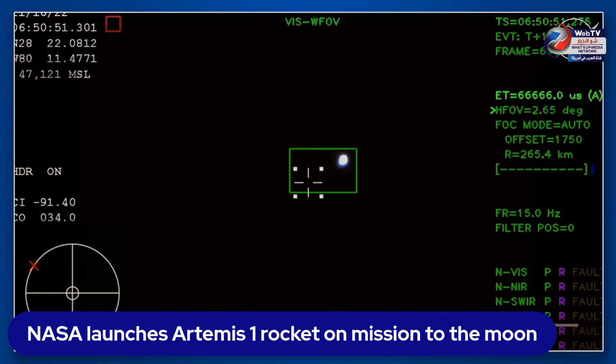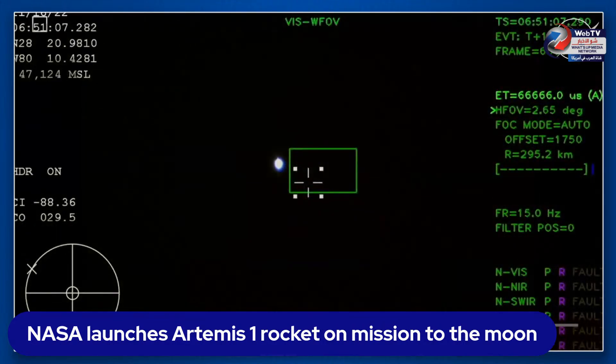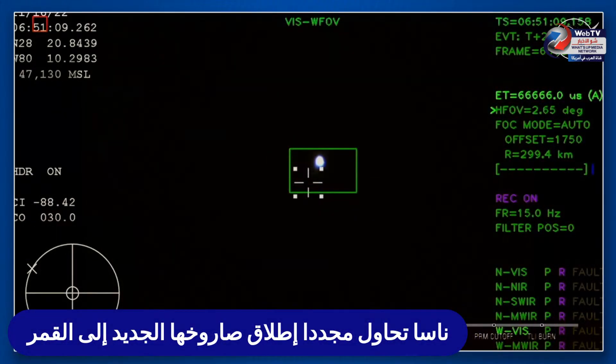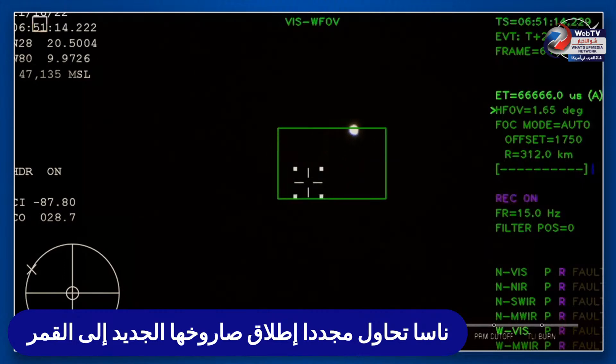Just over three minutes into the flight of Artemis I, now traveling over 4,060 miles per hour, 83 miles downrange. We just had confirmation that the service module fairing has separated, and that the launch abort system pyros have fired, separating the LAS from Orion as well — for future crew members.